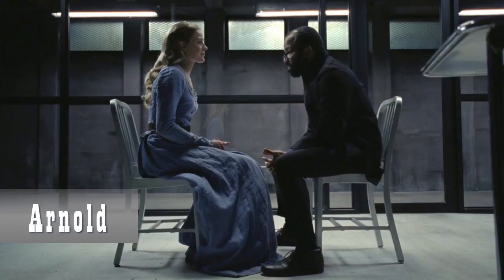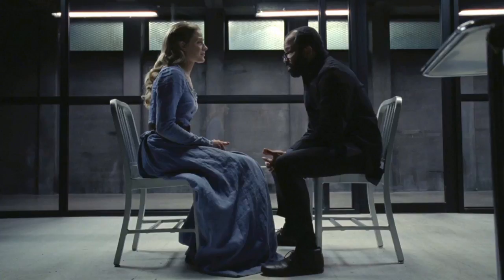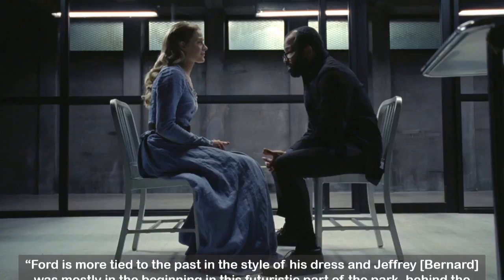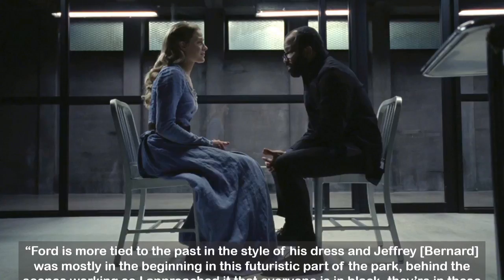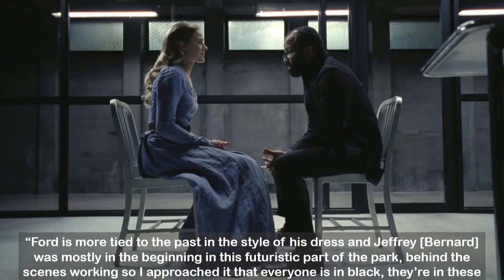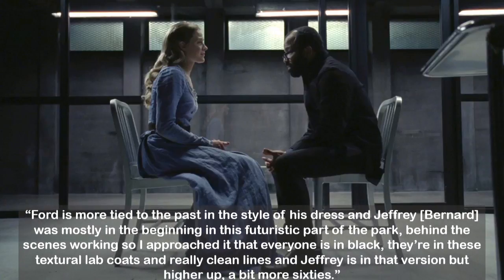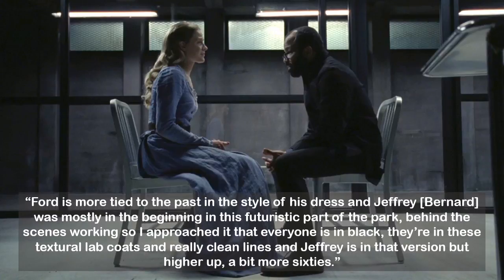When I first looked at these pictures after knowing this was actually Arnold in a flashback, I thought he was wearing a black jacket, but then I realized he's actually wearing a black lab coat over his blue shirt, which is why it's cut a little differently than his other coats. Ann Crabtree confirms: 'Ford is more tied to the past in his style of dress, and Jeffrey Bernard was mostly in the beginning in the futuristic backstage part of the park, so I approached that everyone is in black — in textural lab coats with really clean lines — and Jeffrey is in that version but higher up, a bit more 60s.'